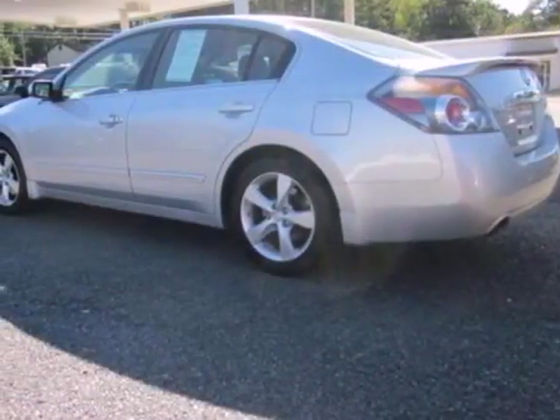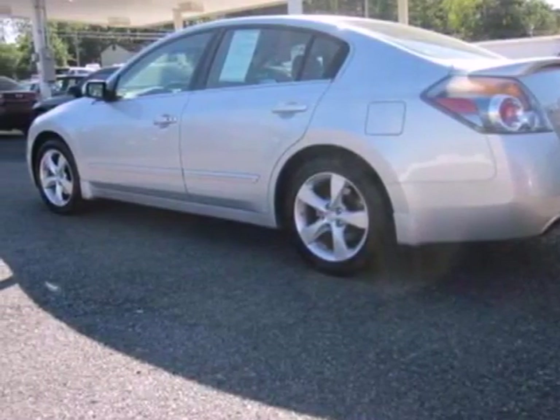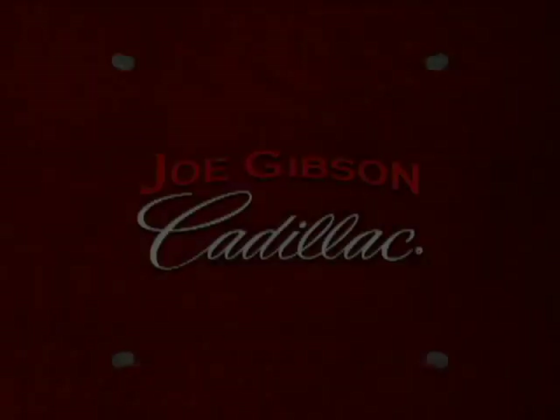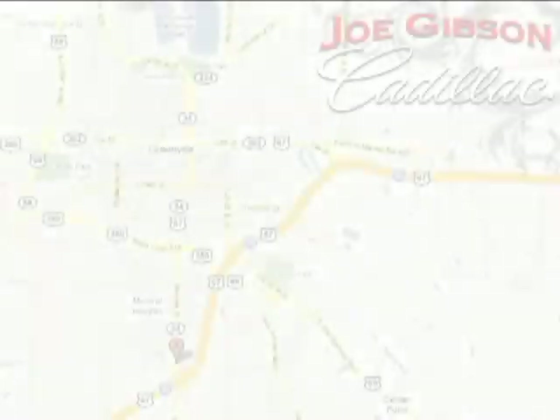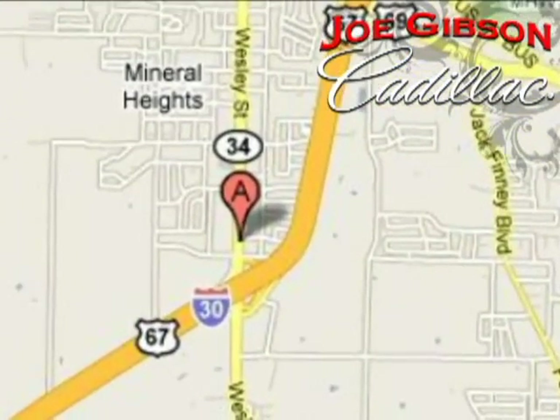Your next vehicle is waiting. Test drive this Altima today. Come in today and experience our no-pressure sales philosophy. We're conveniently located at 6901 Wesley Street in Greenville, Texas, just east of Dallas, and a short drive from big city prices.